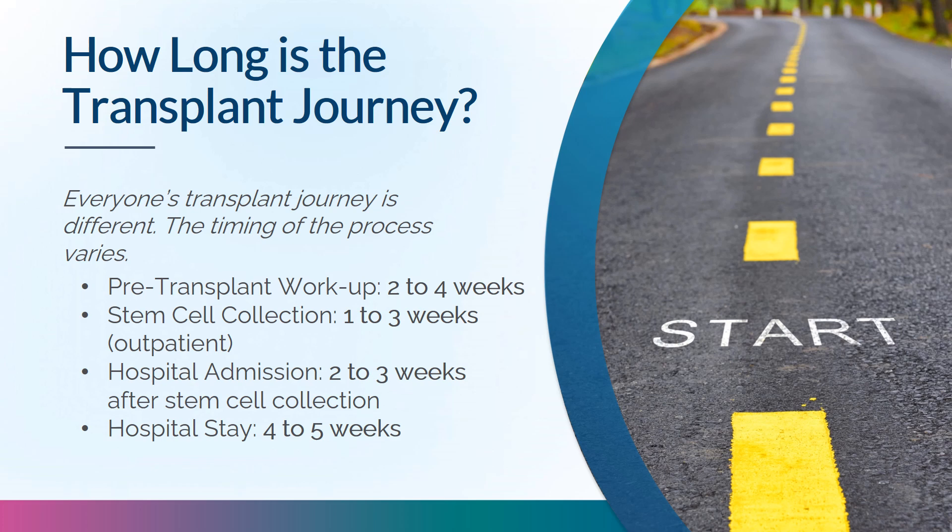Everyone's transplant journey is different. Your pre-transplant workup will take about two to four weeks. Stem cell collection will take about one to three weeks, during which you'll be an outpatient. You'll be admitted to hospital about two weeks after your stem cell collection, and your hospital stay will be about four weeks.